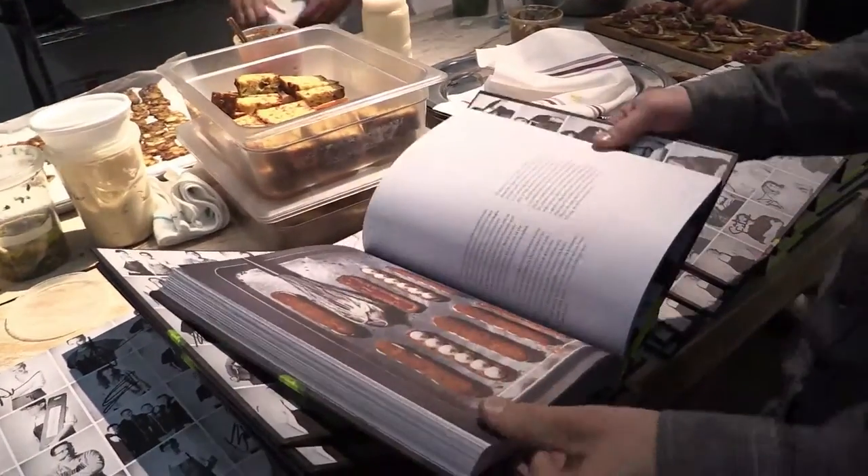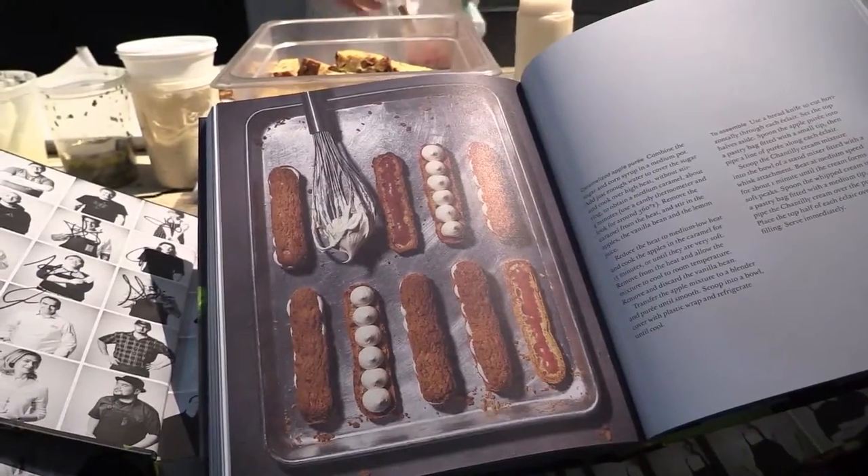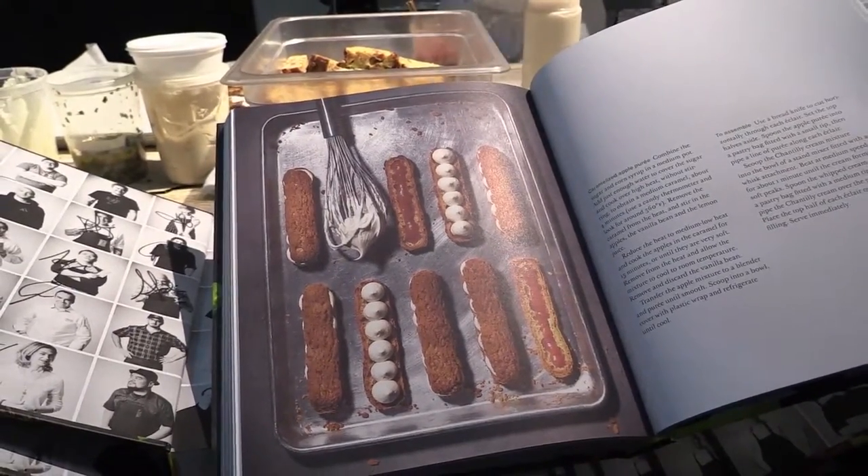I picked two recipes — two of the classics at the pastry shop. There's a maple sugar financier, which is one of my favourite cakes, and also an eclair, which we always have at the shop. This one is seasonal — with caramelised apple and spices.